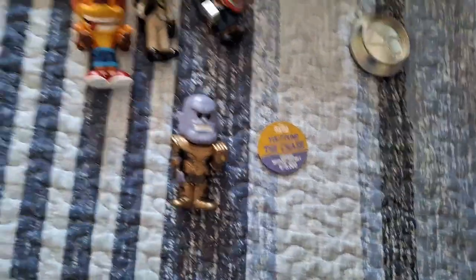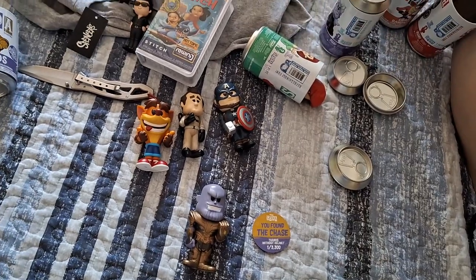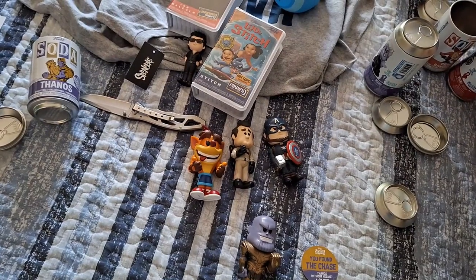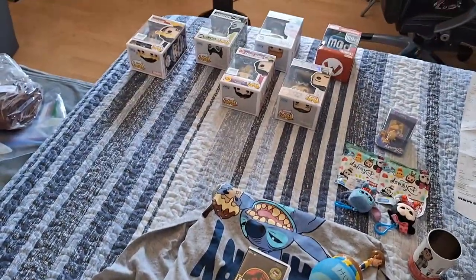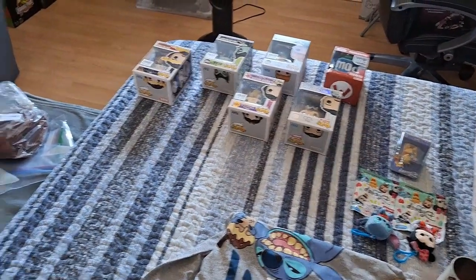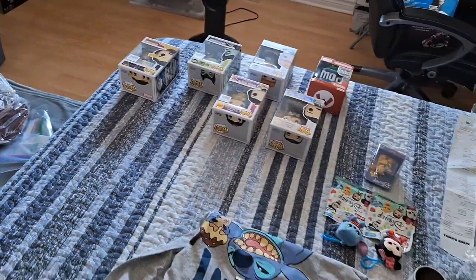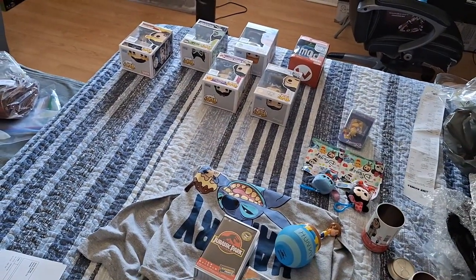That is a highlight right there. These are everything we picked up on our trip to Kingston — a whole bunch of mystery figures and other new additions to the collectibles, plus some treats as well. Hope you guys enjoyed this video, we'll see you guys in the next one. Take care, peace!